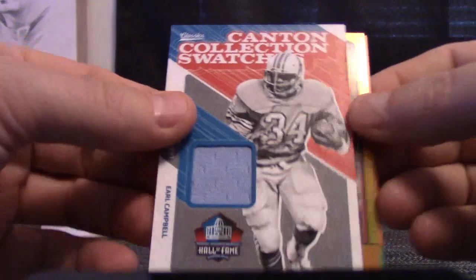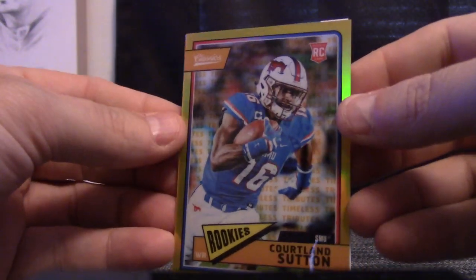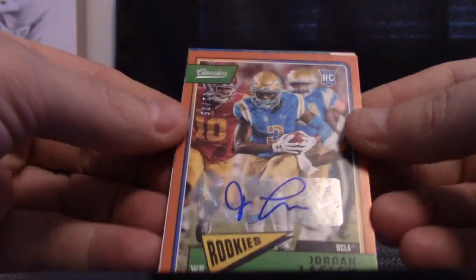So to recap this one: you got Earl Campbell, your best Chrome rookie gold numbered to 65 — Cortland Sutton 65 — and Jordan Lasley numbered to 25 autograph. And that does it Dan. Kay, Mac and D's Brakes. Thanks buddy, bye-bye.